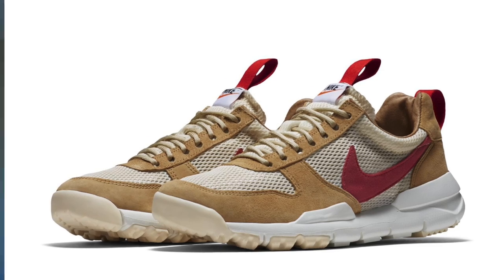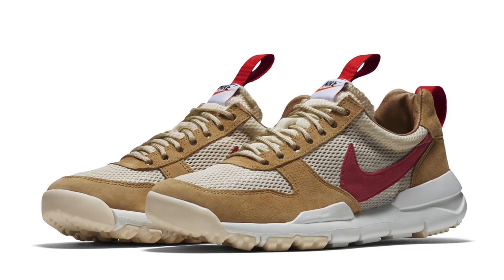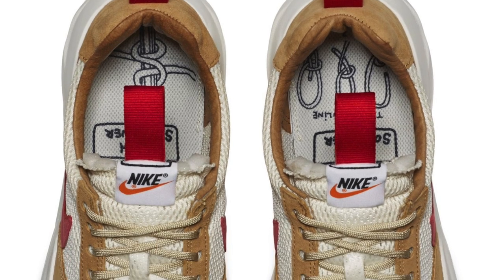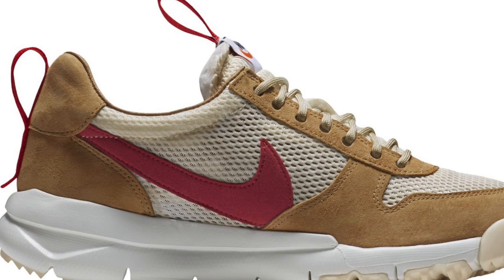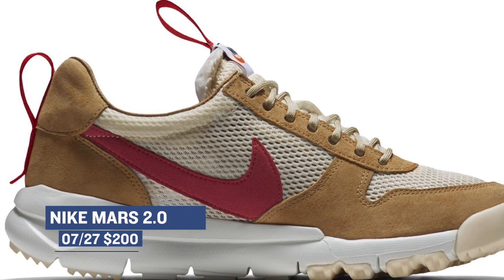Now one of the shoes that I've been trying like crazy to get my hands on is actually dropping today — the Mars Yard 2.0. These are going to be releasing at very select locations here in the U.S. and are going to be extremely hard to get. They're going to cost you $200 if you can actually find yourself a pair.